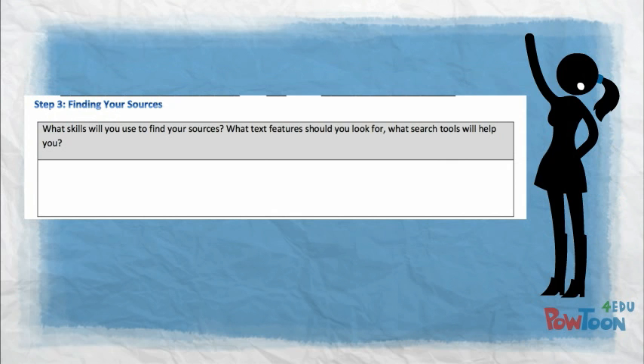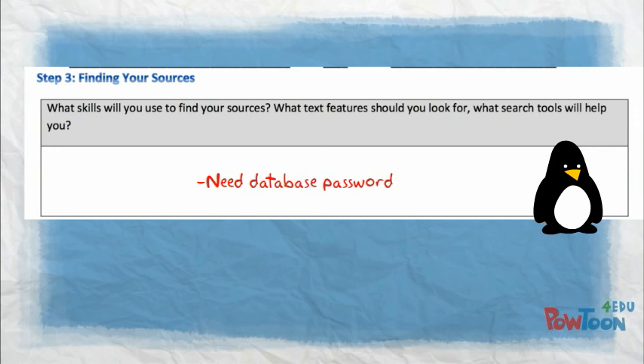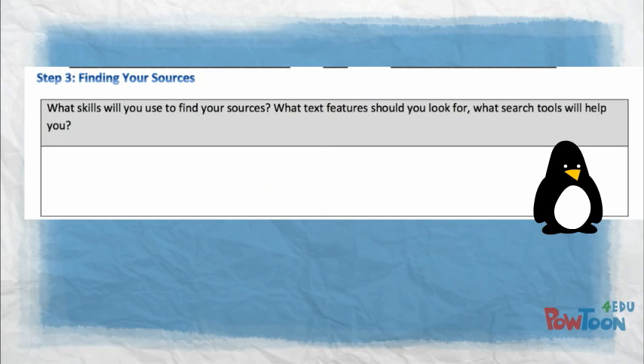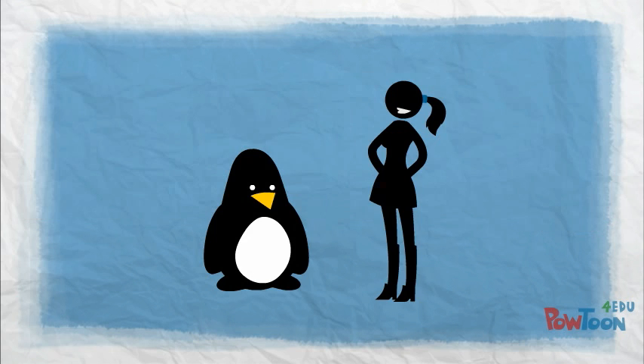Step three is where you find your sources. It helps sometimes to write down specifics about what you have to do and where you have to go, or what skills you need to be efficient in finding your information. Then you also want to list out who can help you. I already know I'm going to be using our online database, so I'll need the password. I'm going to use our library catalog and check out the 599 section. I'll focus on finding websites that have .edu or .org in them. When I find books, I'll double check the table of contents, the index, and scan text features. If I need help, I'll ask a librarian.